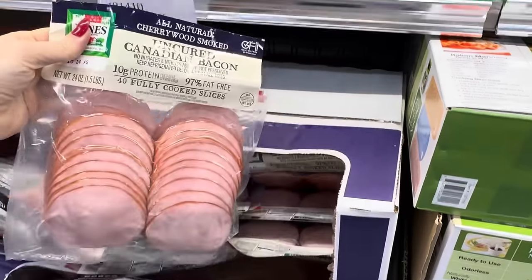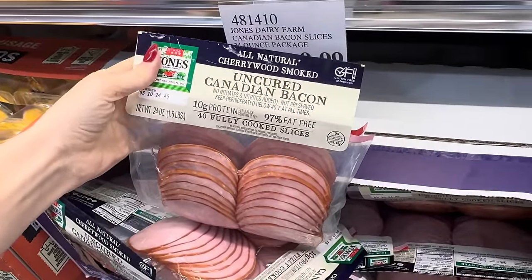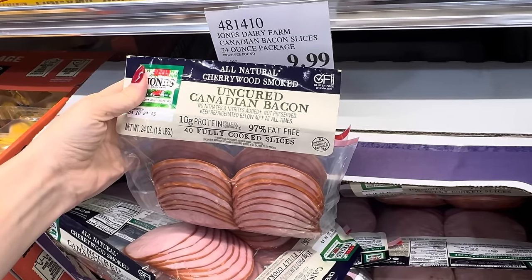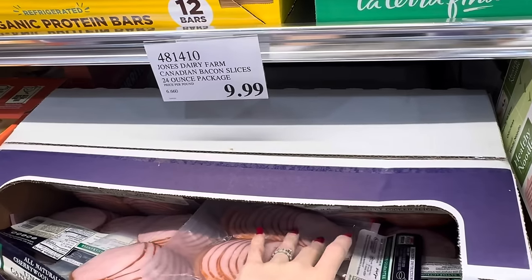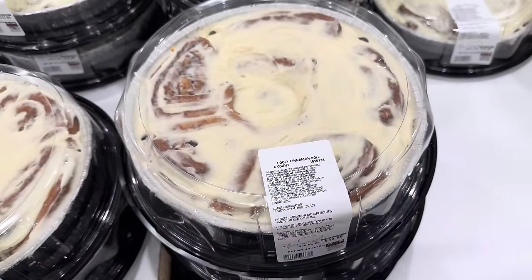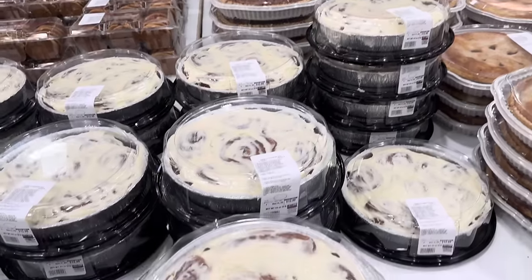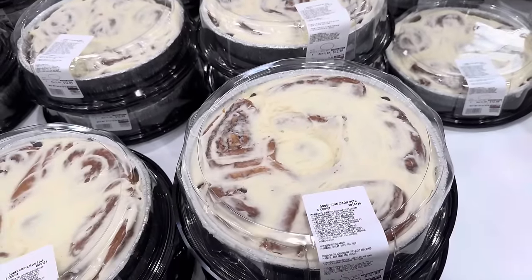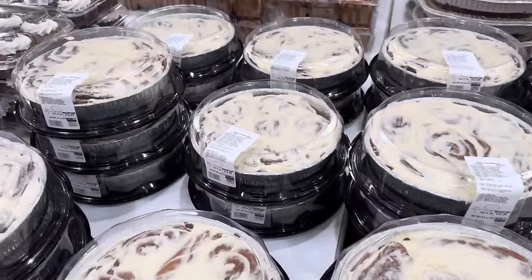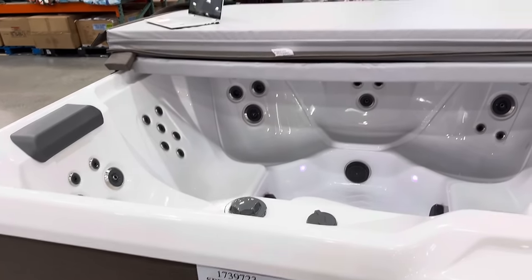Canadian bacon slices — this is uncured Canadian bacon, all natural cherry wood smoked, 10 grams of protein, 95% fat free, fully cooked, ready to go. Just heat them up. $9.99 for the 24 ounce package. Have we seen the gooey cinnamon rolls? I don't believe we have. Six count — look at the smothered goo on the top. Heat them up and your world is right. $12.99. I love cinnamon rolls so much. After you heat them up, you want to get really crazy and add some extra butter. Santa, you know exactly what I want.